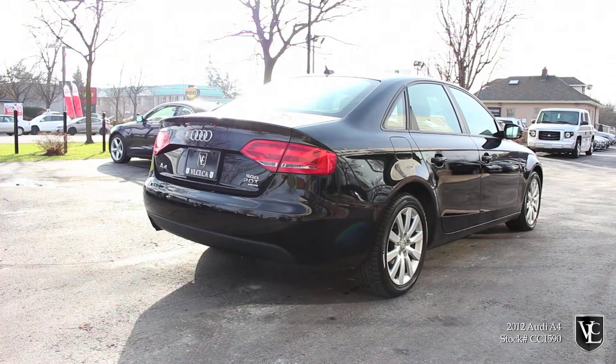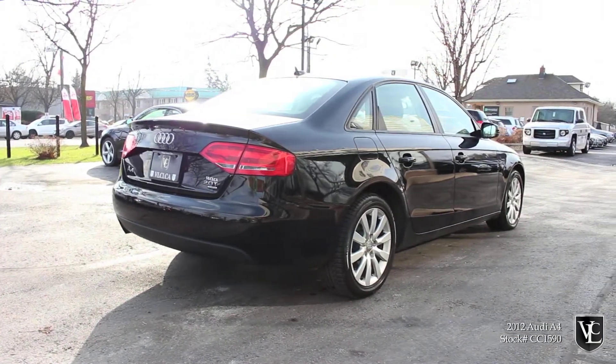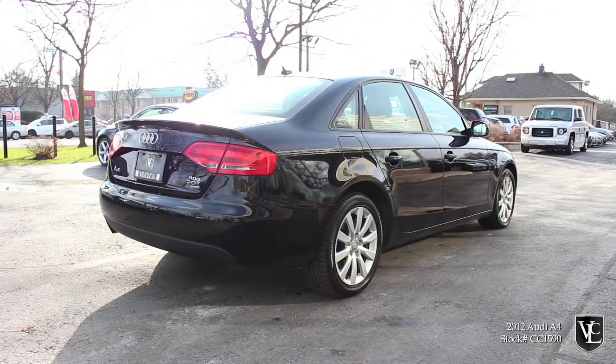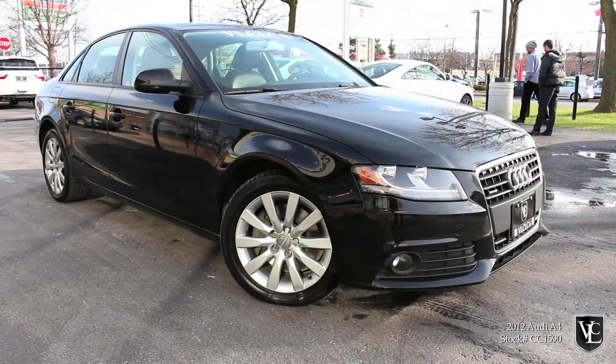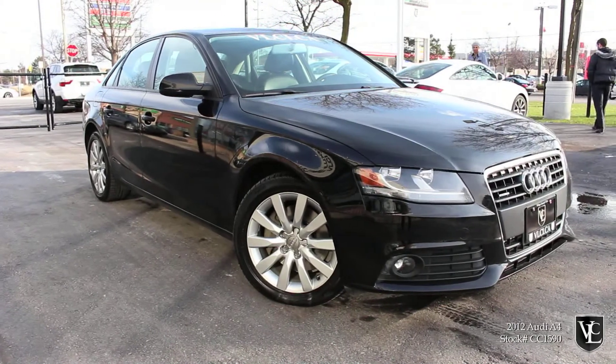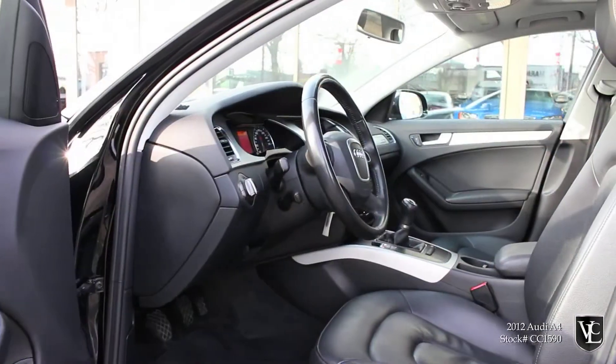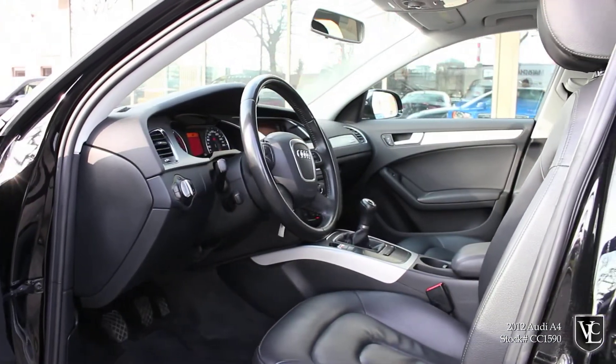Carproof verified and accident-free, this one-owner lease return direct from Audi Canada is equipped with 17-inch alloy wheels, automatic headlamps, fog lamps, power-heated front seats, automatic climate control, and a premium sound system with satellite radio and auxiliary audio jack. This A4 is fully certified and emissions tested.